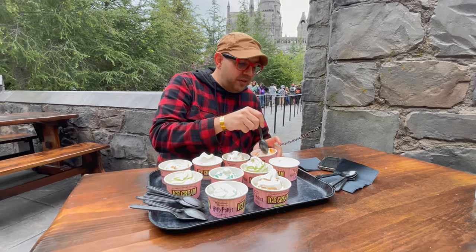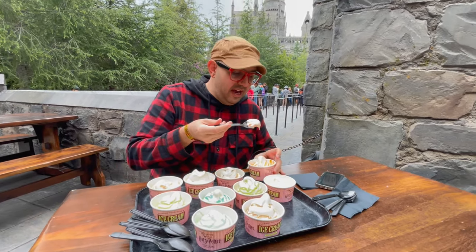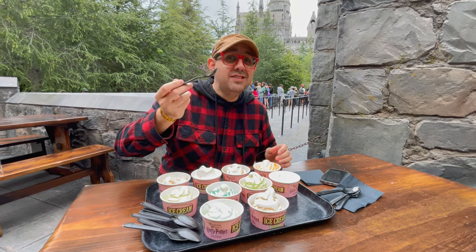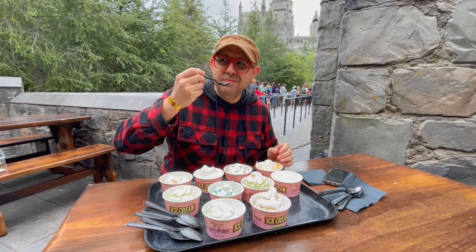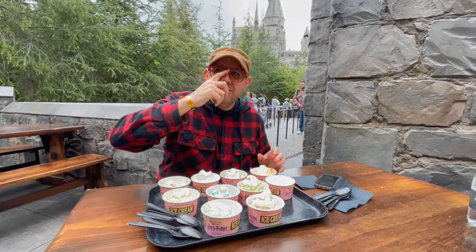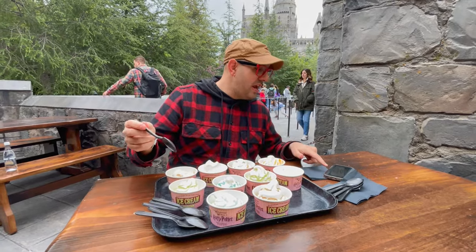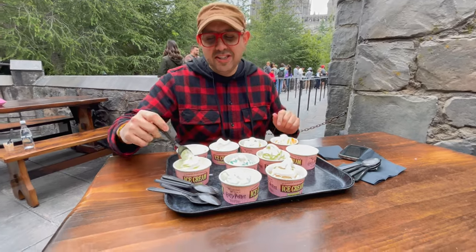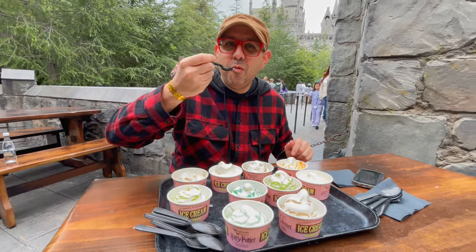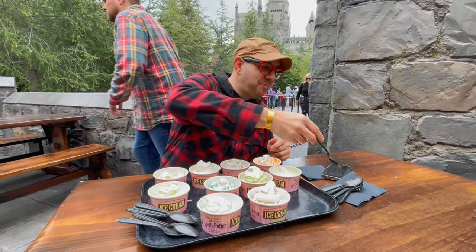We got orange. I had a feeling this was gonna taste like one of those orange creamsicles, but it does not. It tastes more like an orange than a candy orange, to be completely honest. This one is Granny Smith. Look at this green color — this is like a Grinch green right here. Now that is like a candy apple sort of thing.